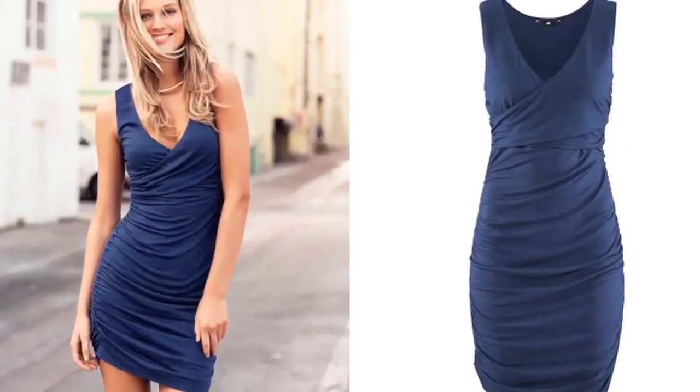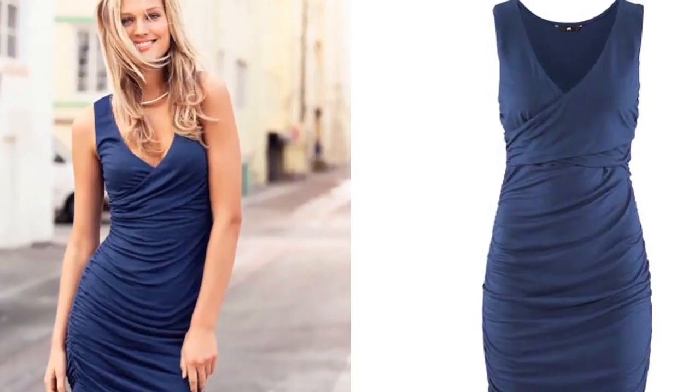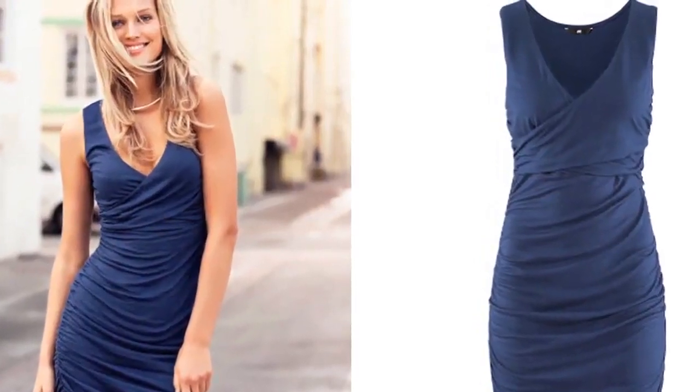The best thing a girl could wear while stepping out is her confidence. A great confidence level boosts her from within, making her feel great about everything. However, every girl is not naturally blessed like the heroines and models. Be it stepping out in trendy outfits or opting for sleeveless dresses, it requires her to be very much comfortable in her skin.